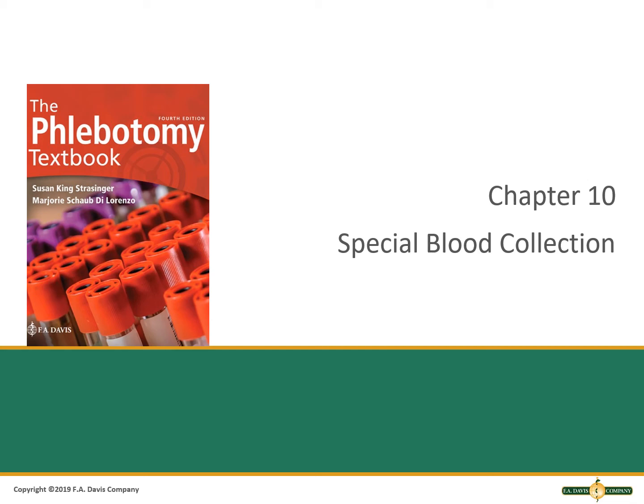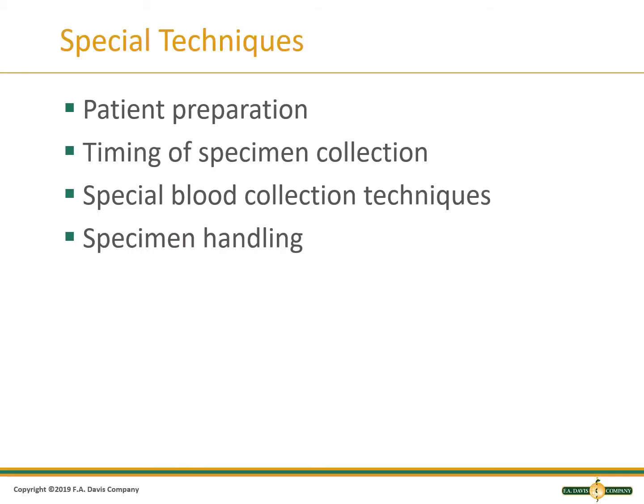The Phlebotomy Textbook, Chapter 10: Special Blood Collection. Certain lab tests require methods that are not part of the routine procedure. These special methods may involve patient preparation, timing of specimen collection, or other blood collection methods and special handling.